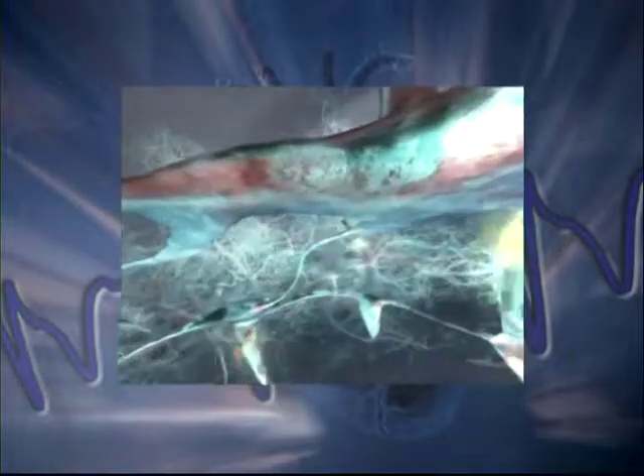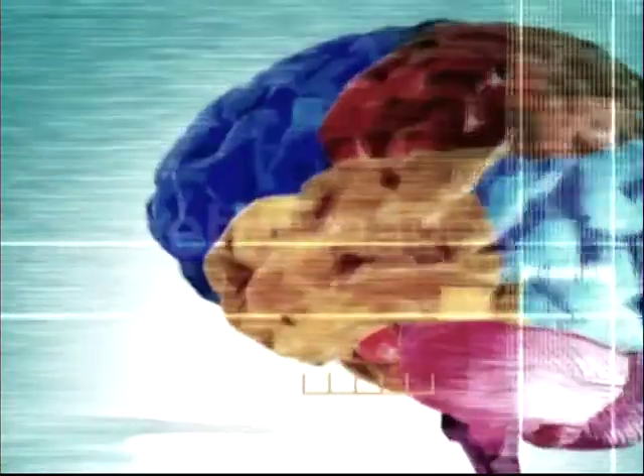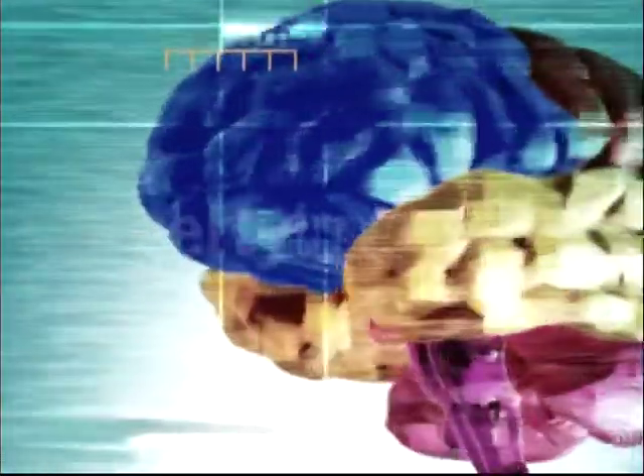Use of a conventional pillow can frequently restrict the flow of blood through the neck to the brain, often leading to headaches and dullness in the morning. In contrast,